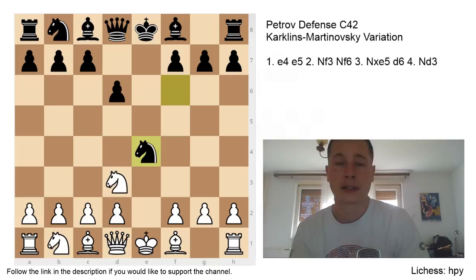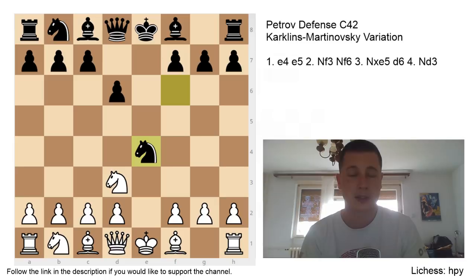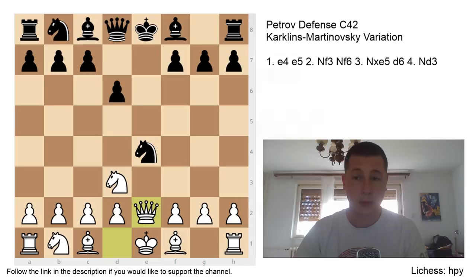And that's what Black should play. The normal continuation here to justify Nd3, which seems to be disrupting White's development, is the move Qe2, attacking the knight, and with the possibility of f3 winning the knight. So after Qe2, which is the best move for White, Black, same as in the Kozio attack, has to play Qe7. If the knight is protected in any way, then f3 wins the piece. So Qe7.